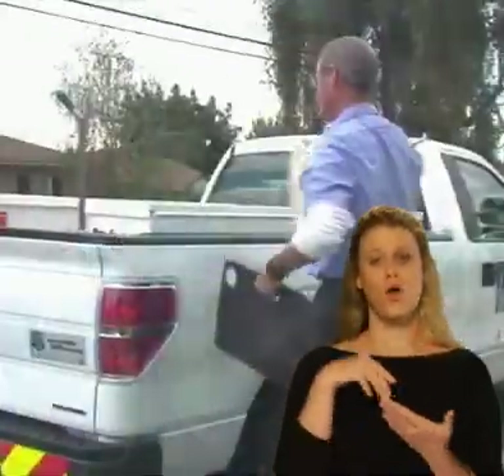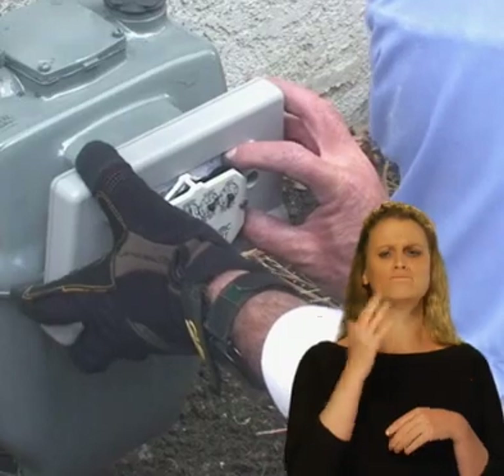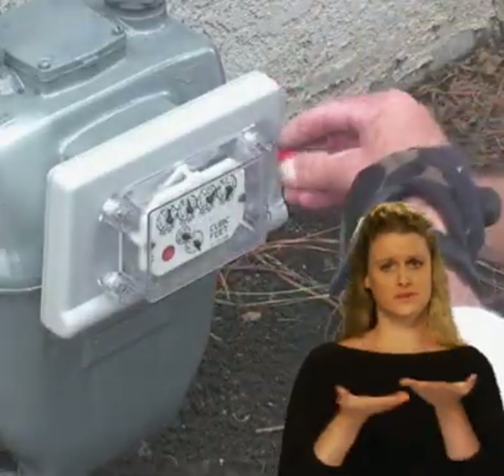You only need to provide clear access to the gas meter. When we arrive at your home, one of our technicians will go directly to the gas meter and perform the work. During the process, the installer will add a battery-powered communication device to the natural gas meter.